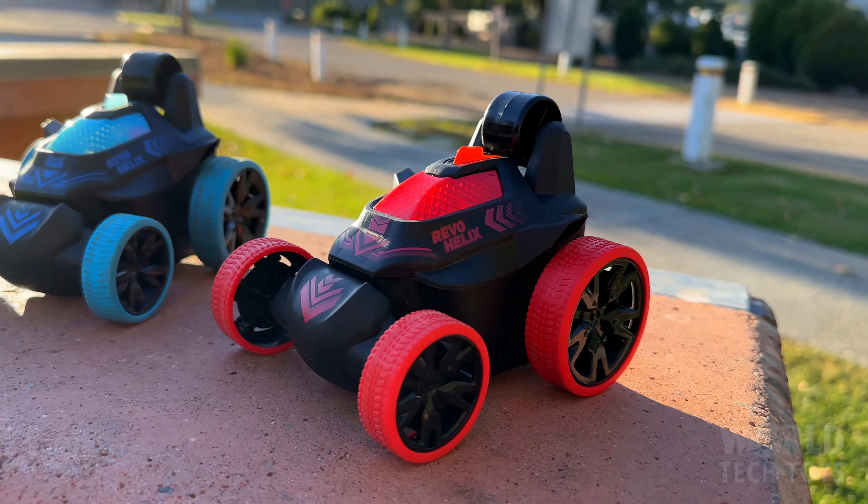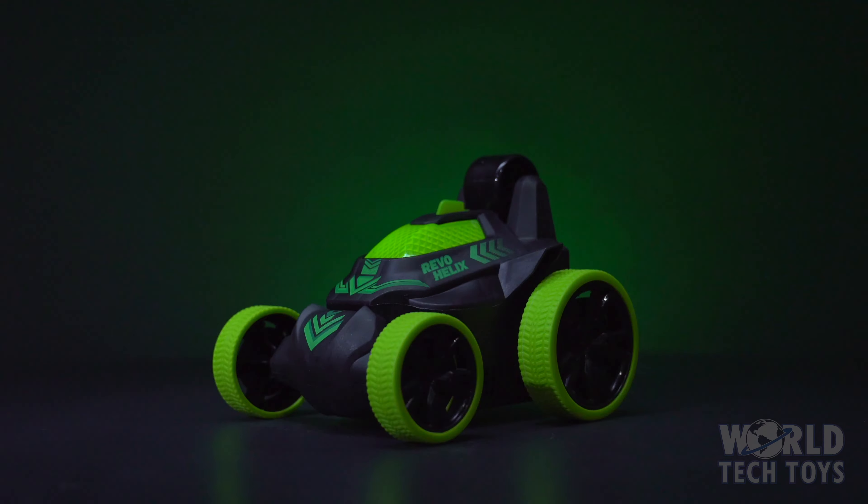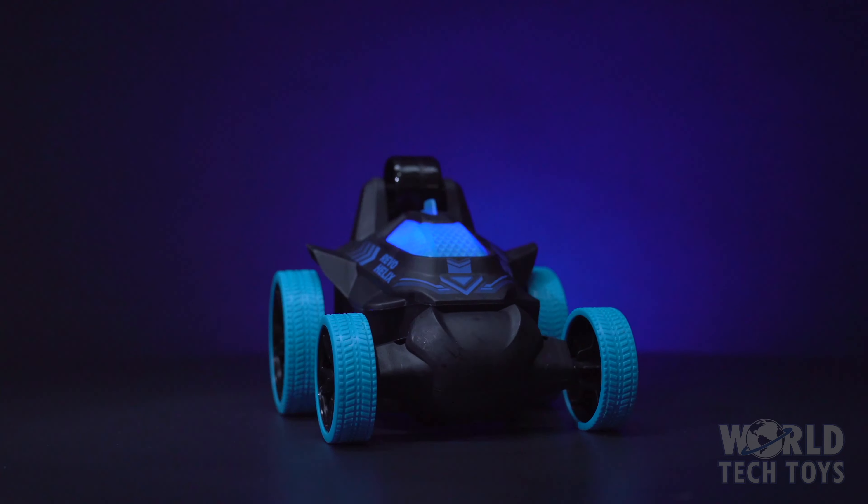The REVO comes in three exciting colors: riveting red, gallant green, and brilliant blue.